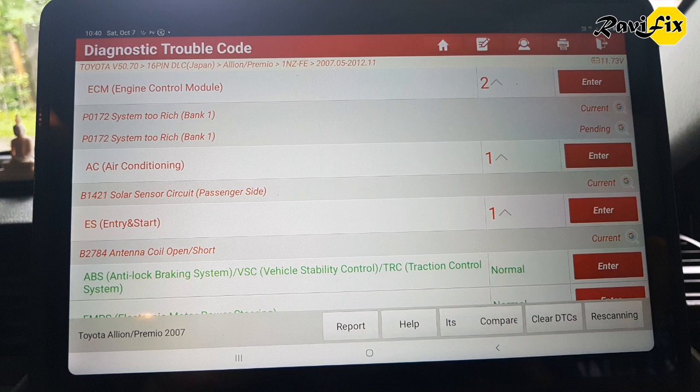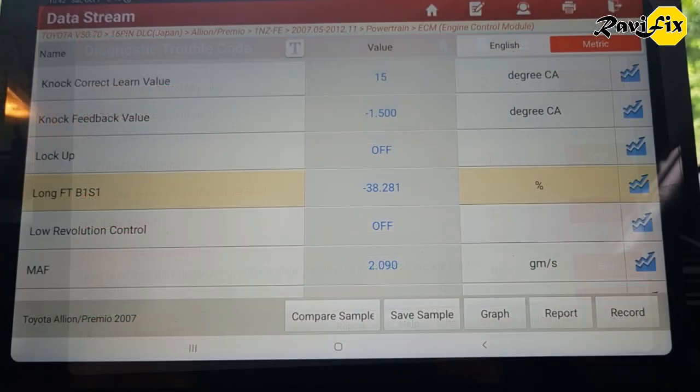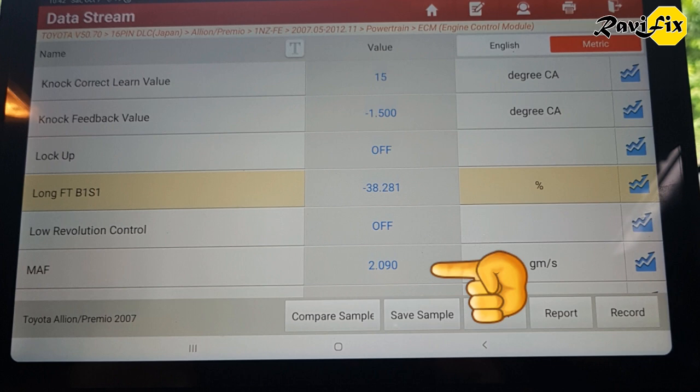Next I go to the live data stream to check and find what could cause this rich condition and what are the abnormal data in the system. Here you can see the long-term fuel trim is minus 38%, which caused the P0172 system too rich code and lit the check engine lamp. The mass air flow rate is a bit overvalued at idle on this 1.5-litre engine — normally it should be around 1.6 to 1.7 grams per second. This situation could lead into a rich condition, but I'm not sure if it alone would bring the fuel trim as high as minus 38%.